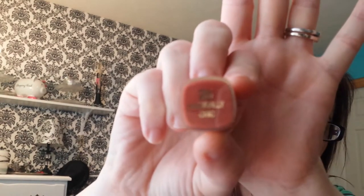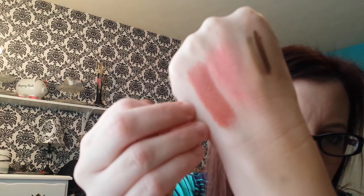Last but not least is the Milani Color Statement lipstick in 25 Naturally Chic. It's in the gold packaging and I have it on my lips right now. It's that orangey-brown nude fall color - super nice. That is everything I have for my September favorites. Thanks for watching and I'll see you in my next video, which I think might be an empties. See you later, bye!